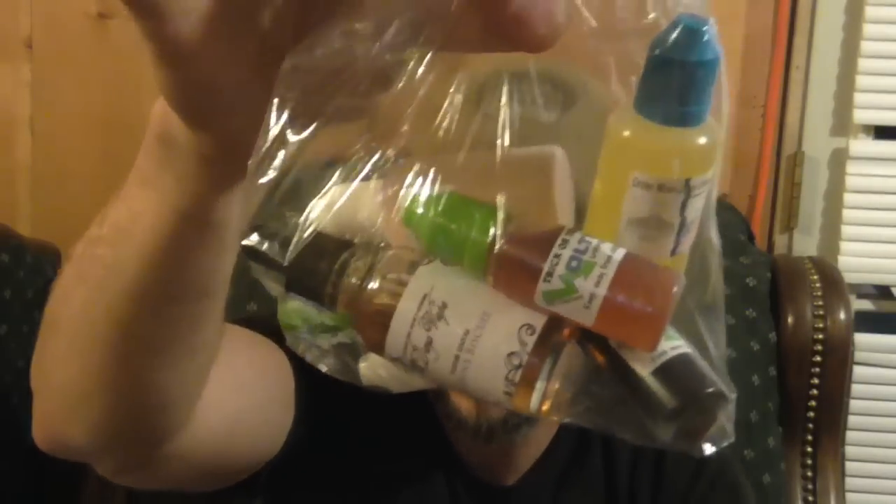That's going to be the cloud chasers' or drippers' e-liquid bag. So this is going to be for the ones that like to cloud chase — got the lower nicotine, got the higher VG. That's that one.